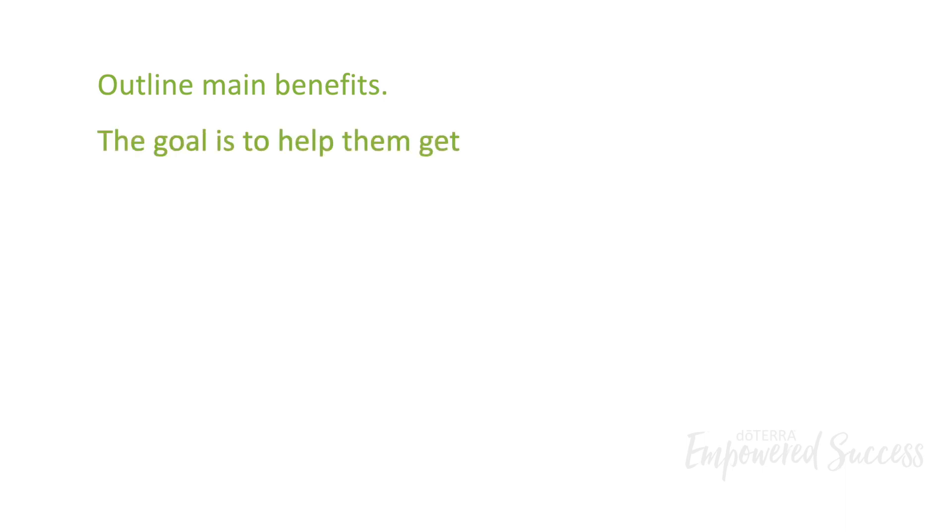Here are some things that can help you educate more effectively. Outline the main benefits of the products and show how they support wellness. The goal of the presentation is to enroll customers so they can get started, not to teach people everything about the products.